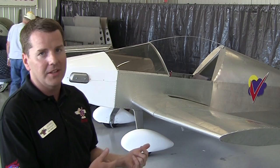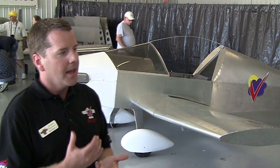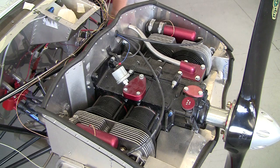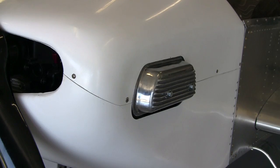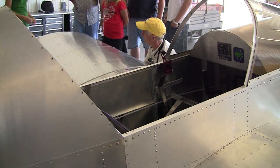We're going to have a less expensive kit than the Sonex, which is currently at $14,000 for the airframe kit, about $7,000 for the Aero V engine, and then you add all your accessories — upholstery, instruments.